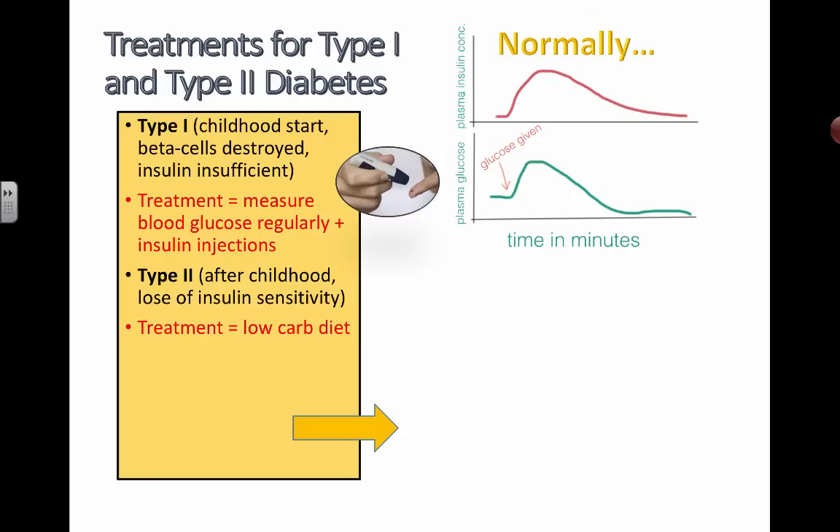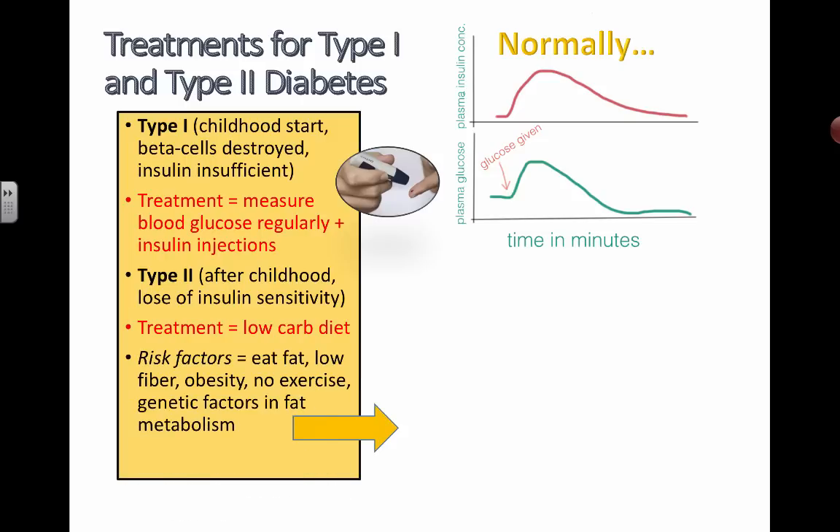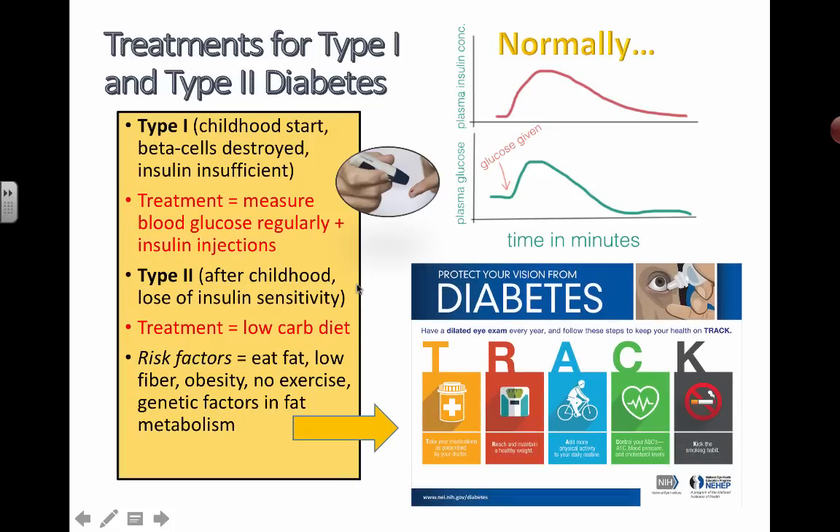The treatment for type 2 diabetes is usually going to a low-carb diet, which is unfortunately something that people try to do for the wrong reason. Besides taking in too much glucose, there are other risk factors: eating too much fat, not taking in enough fiber, obesity, lack of exercise, and genetic factors in the ways that you metabolize fat. Some people break down fat faster, some slower, and all of these factors can combine to increase your chances of developing type 2 diabetes — but the intake of sugar is one of the main things that will affect you.